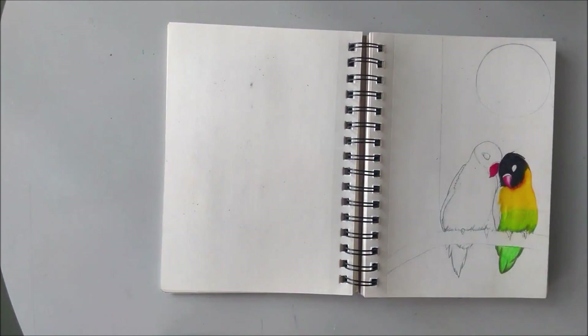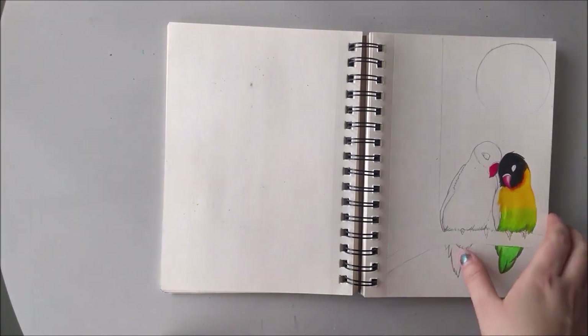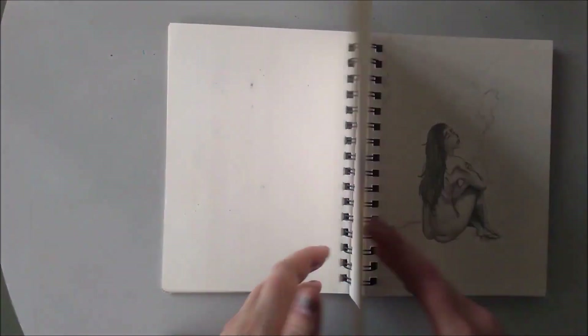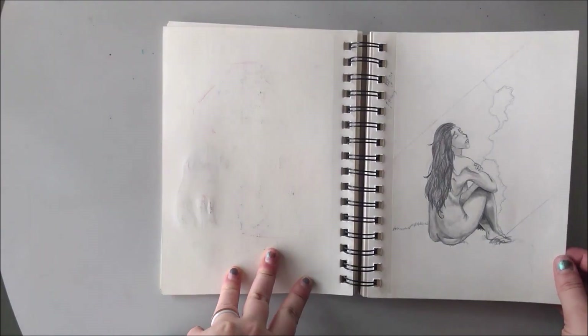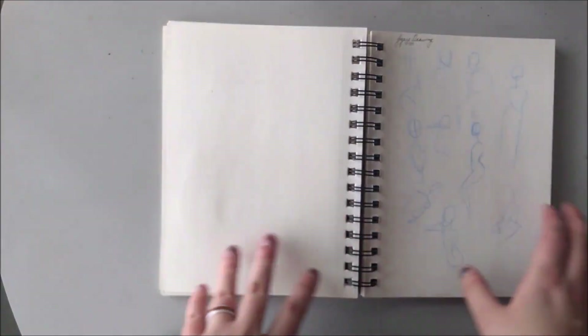There are a couple of lovebirds. Something happened when I was blending — I don't quite remember at this point, but the colors just didn't blend the way they were supposed to. So this is a piece I haven't finished, but I'm hoping I can start another one and repair it. This is an emotional piece. I don't really remember why, but it is.